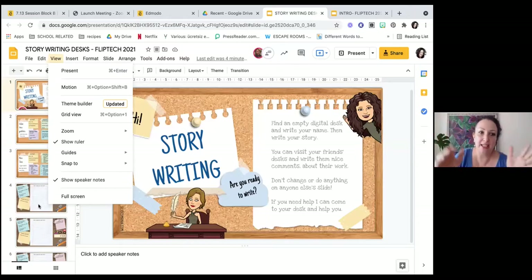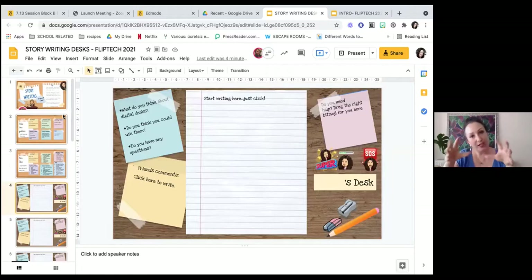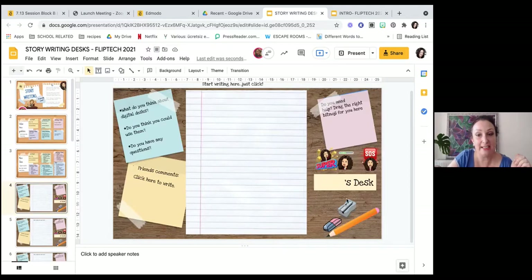When you create something in the theme builder on Google Slides, you can create things that they can't move around. Look — I can move this text box around, but I can't move the piece of paper around, I can't delete this pencil. I'm clicking but I can't delete it.